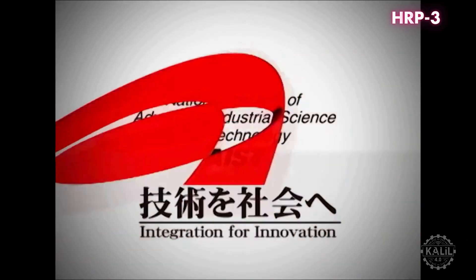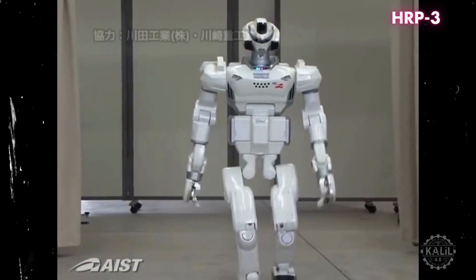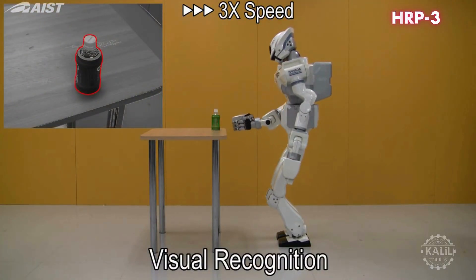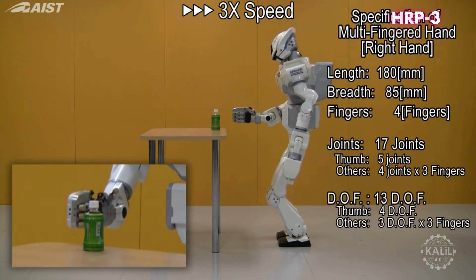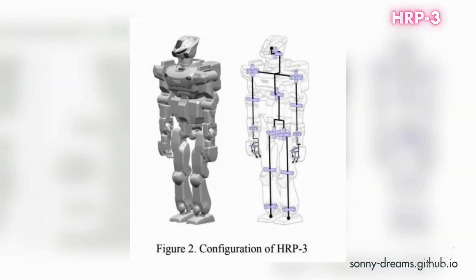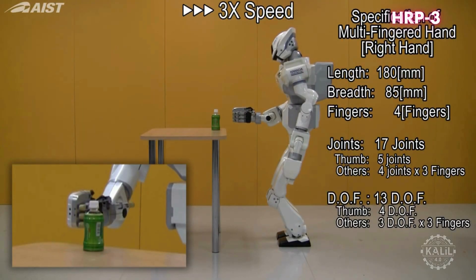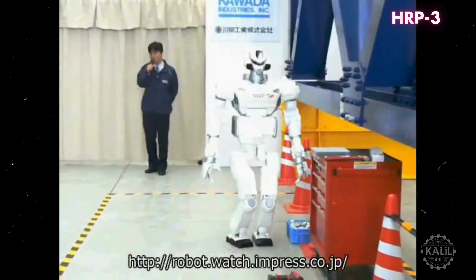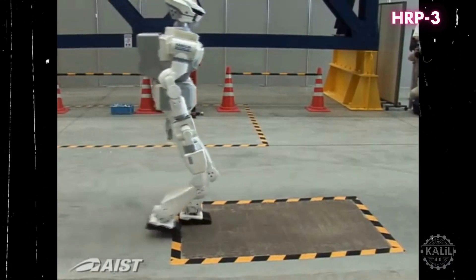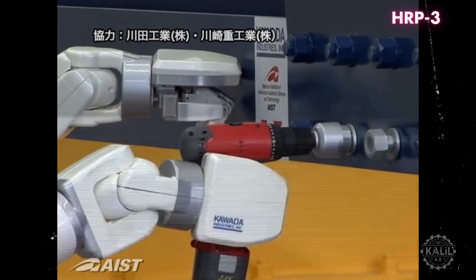Japan's National Institute of Advanced Industrial Science and Technology and Kawada Industries collaborated on the HRP-3, introduced in 2005. Designed explicitly for industrial settings, it was one of the first humanoid robots for use beyond research and development. Standing about 1.6 meters and weighing about 65 kilograms, it was designed to function in environments meant for people. Careful sealing of its joints and electronics made it resistant to water and dust, suitable for outdoor and industrial applications. It gripped tools and components with its articulated fingers and could be controlled remotely in complex situations.